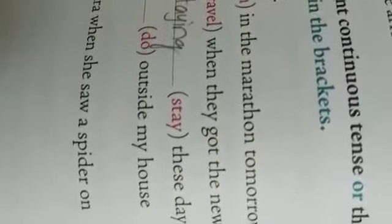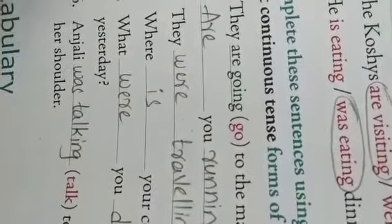Fifth one: 'What dash you dash outside my house?' You are asking about a past action. What were you doing outside my house? 'Were' — W-E-R-E — is the past tense of 'are.' The word given in bracket is 'do,' so it becomes 'doing.' What were you doing outside my house?